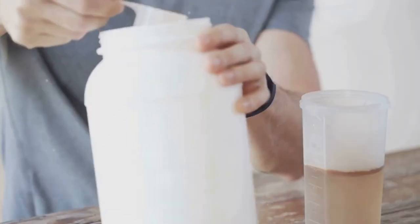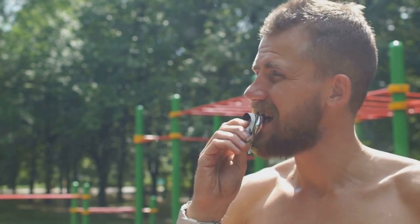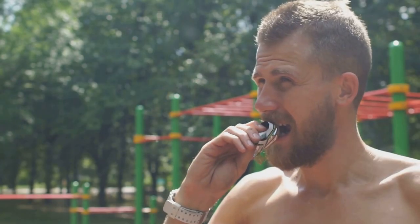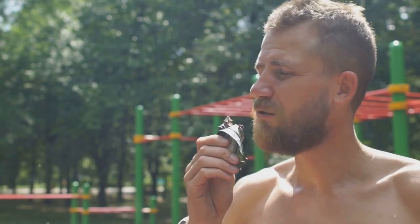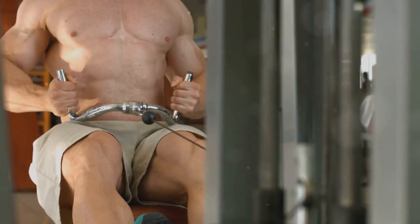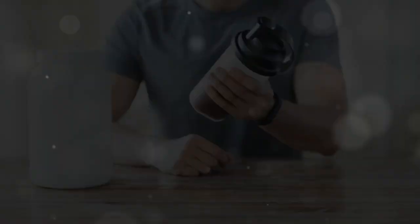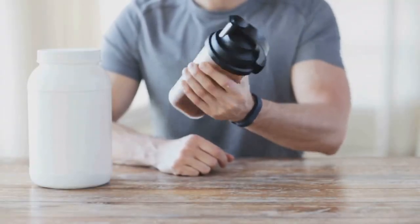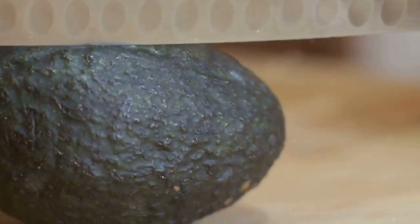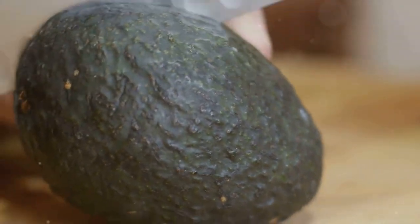While protein provides the building blocks for muscle growth, carbohydrates and fats are essential for fueling your workouts and supporting overall recovery. Carbohydrates are your body's primary energy source, especially during high-intensity exercise. They replenish muscle glycogen stores depleted during workouts and provide energy for muscle contractions. Consuming adequate carbohydrates ensures you have the energy to train intensely and recover effectively.